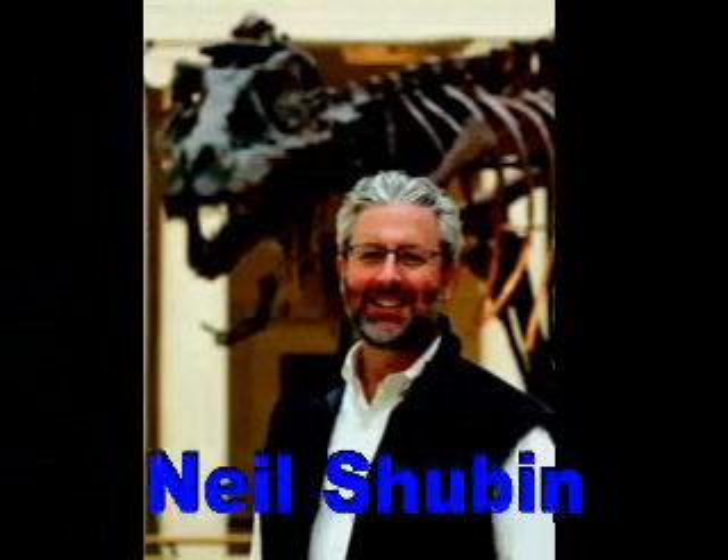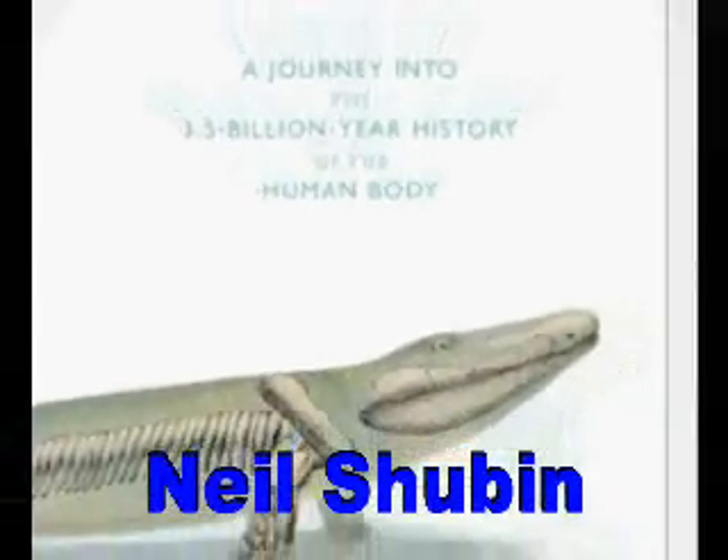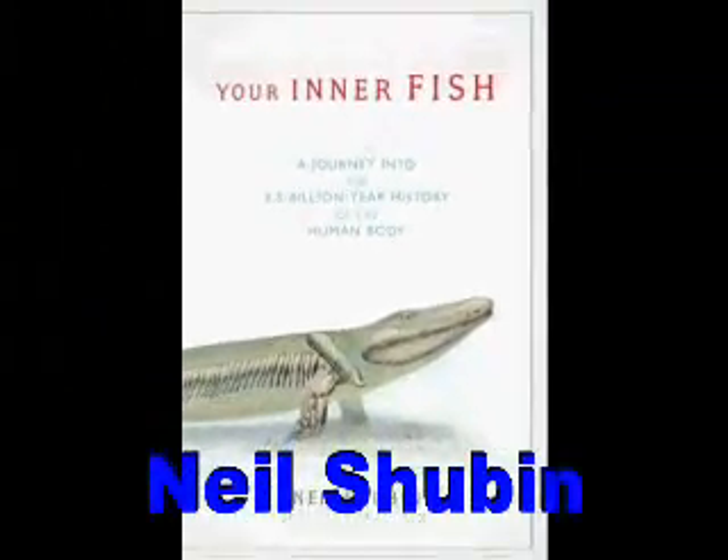It's a creature — if I were to hold it in front of you, what you would see is a creature about four feet long, and the biggest one we now know is about nine feet long. But you'd look at it at first and say, it's a fish, because you'd see scales on its back and fins with thin webbing. But then it would look strange. It has a flat head with eyes on top, much like an early amphibian. It has a neck, and no fish has a neck.